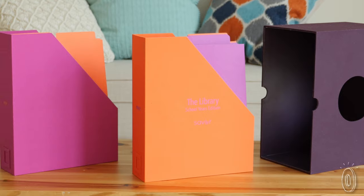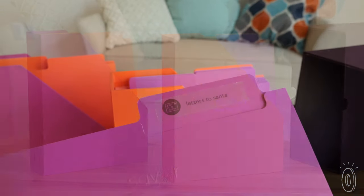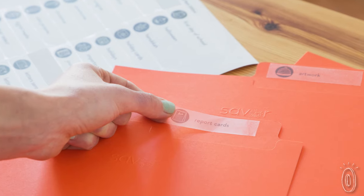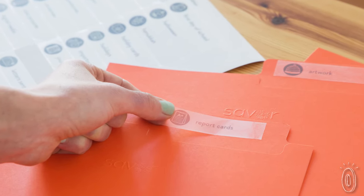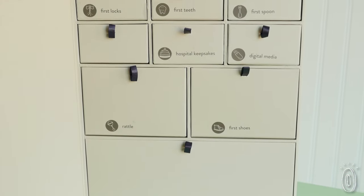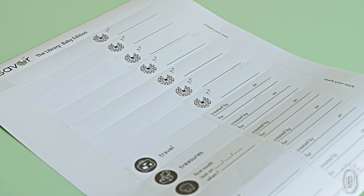For the school years there are two sets of folders for all of the artwork, letters to Santa, homework, and more. Illustrated labels make dropping something in and then finding it simple. The labels can even give you ideas on what to save, while blank labels let you add your own twist.